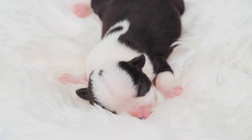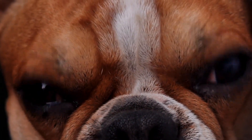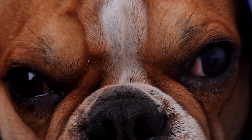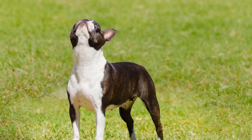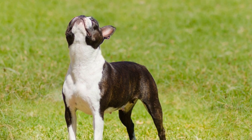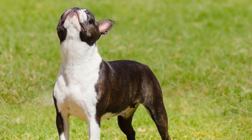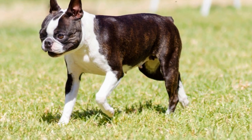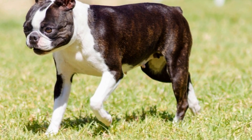Two: hemivertebrae. Another tail problem that Boston Terriers can experience is hemivertebrae. Hemivertebrae is a genetic condition where certain vertebrae in the tail are malformed, resulting in an abnormal curvature of the tail. This condition can range from mild to severe and can cause pain and mobility issues for the dog. In severe cases, surgical intervention may be required to correct the curvature and alleviate discomfort for the Boston Terrier.